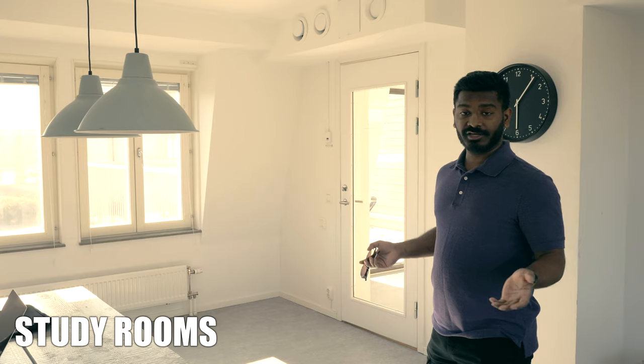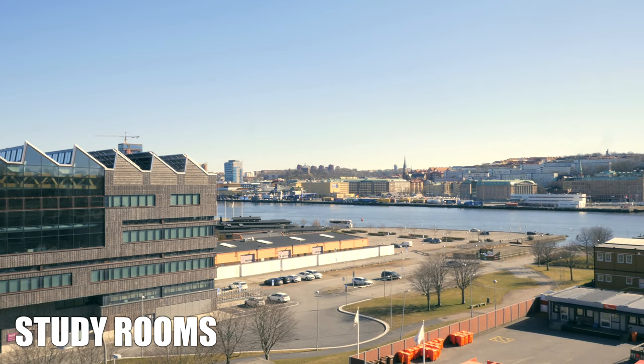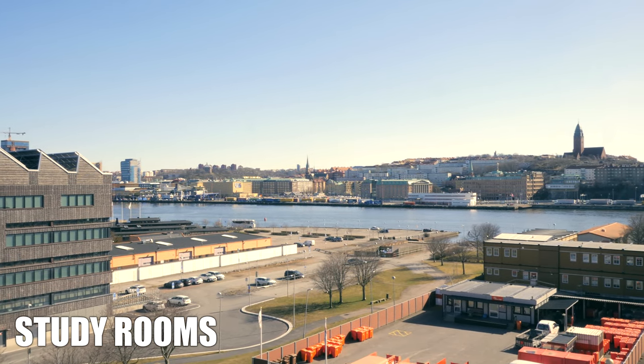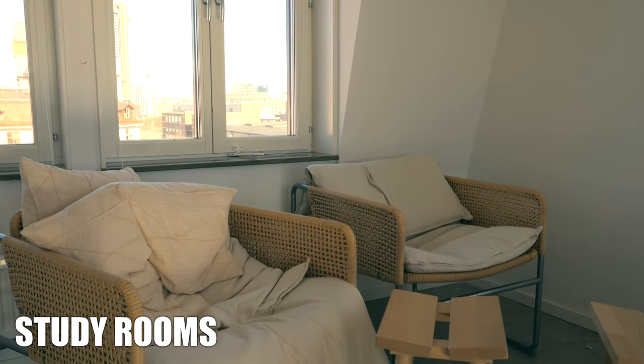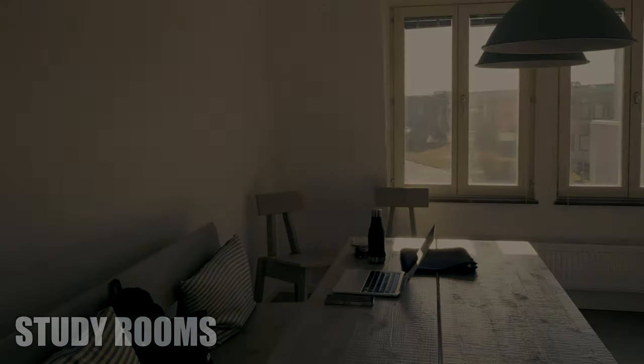This is one of the study rooms and one of my favorite study rooms here. As you can see, you have an overlooking view of the water as well, and you have this wonderful cozy space where you can study for your finals or just hang out, to be honest.